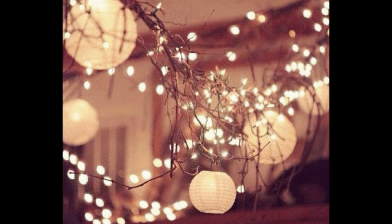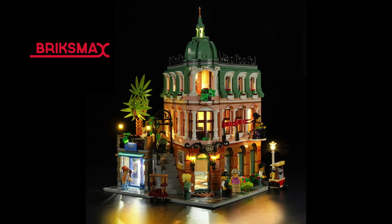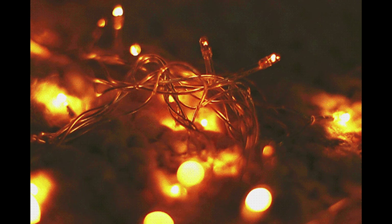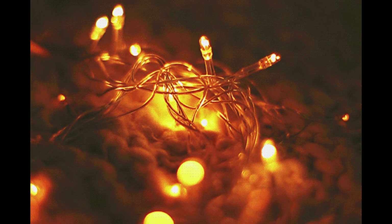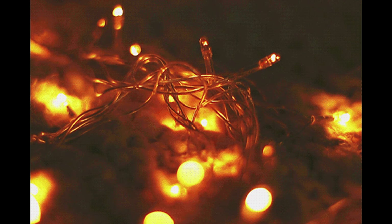There's no official LEGO light kit for this set, but several companies have created lighting kits — such as Brick Loot, Bricks Max, and Light My Bricks. Check prices and shipping charges because they vary greatly, and look closely to see that they provide specially placed lights. You can also use strand fairy lights from craft stores, which are much more affordable.